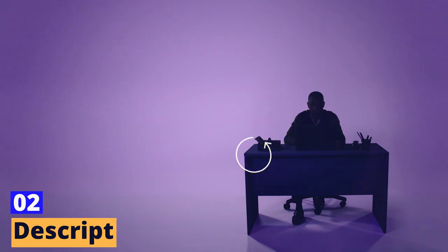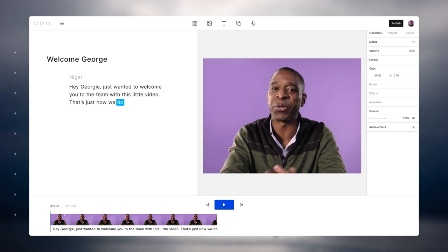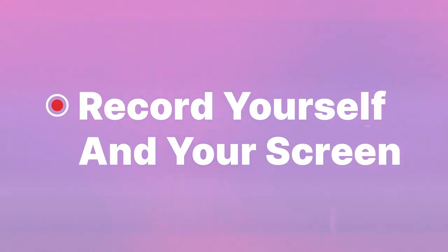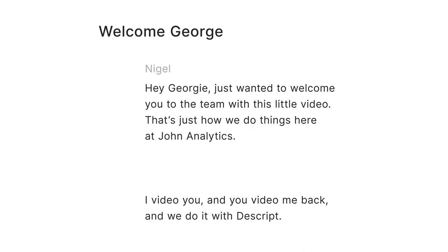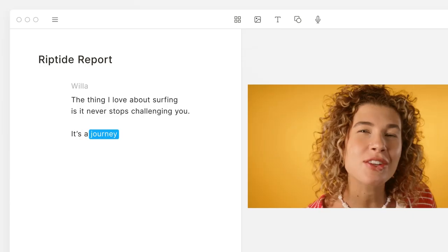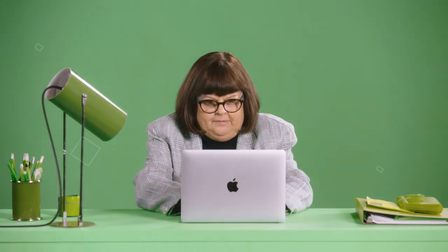Second tool: Descript. We're about to introduce you to a video editing tool that will blow your mind — Descript. This isn't your run-of-the-mill editing software. Descript is a whole new breed of video wizardry that will change the way we think about editing forever. Imagine editing your videos by simply editing the text transcripts. With Descript, you can effortlessly remove filler words, rearrange sentences, and even add voiceover using just the text. Descript is a game-changer for content creators who want to embrace a unique text-based approach to video editing.